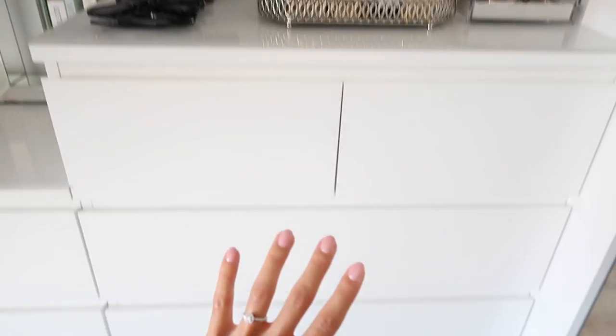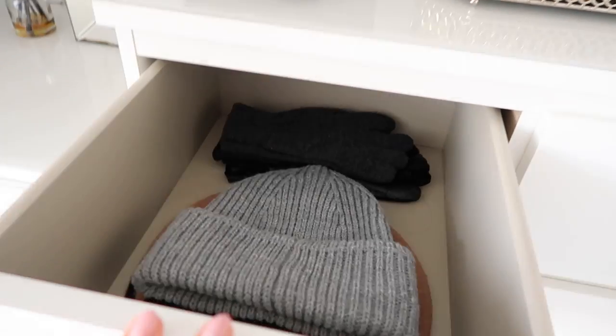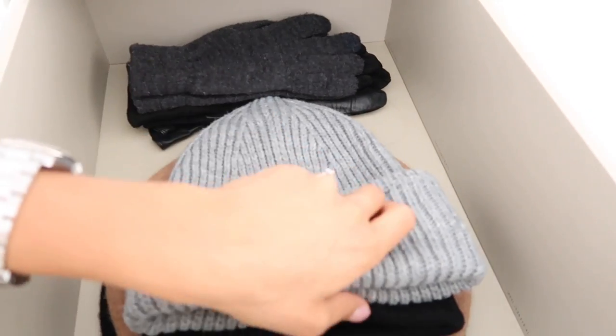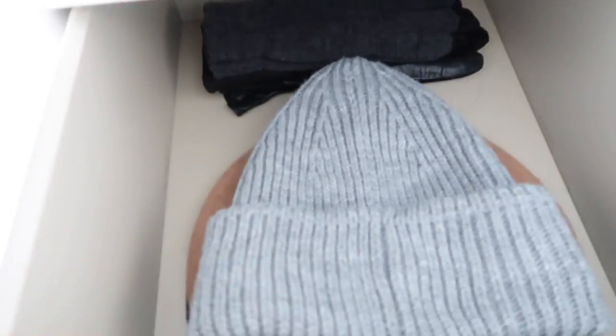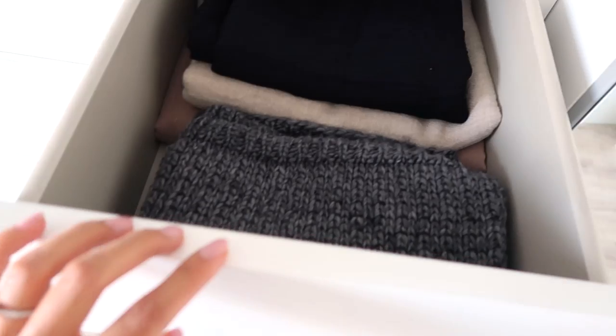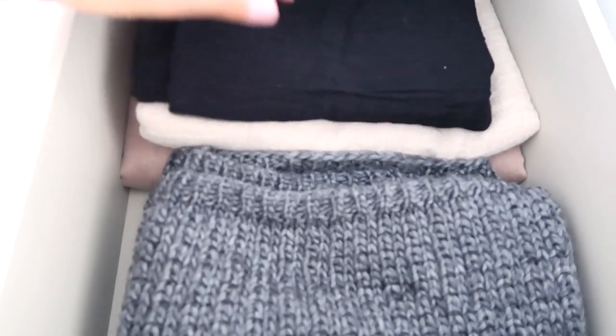Moving on to these drawers — in the first one I've got some hats. This gray one I wear so often because it's so thick and cozy, I've also got a black one, and some cute French beret-style hats, plus some gloves in the back. Then in the next drawer I've got a few of my scarves — some more lightweight ones that didn't fit below, so I keep them together here on top.